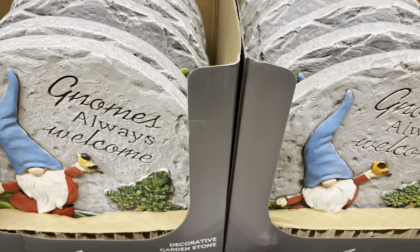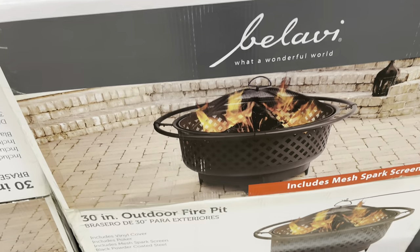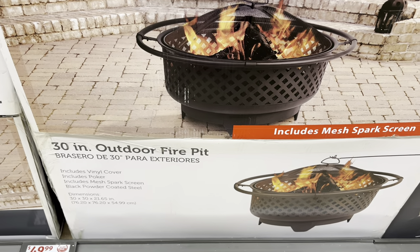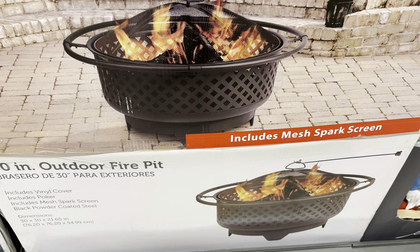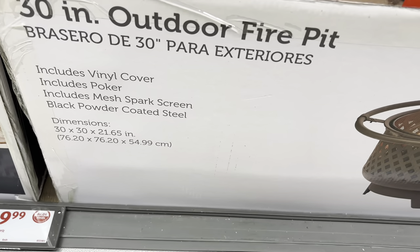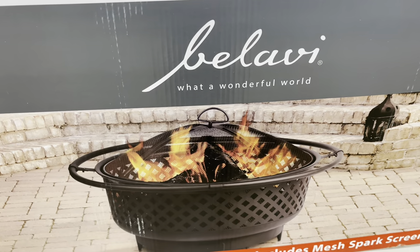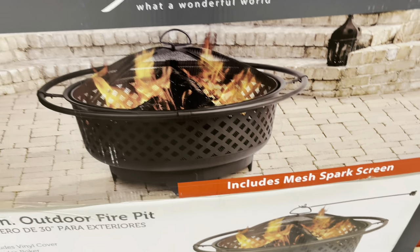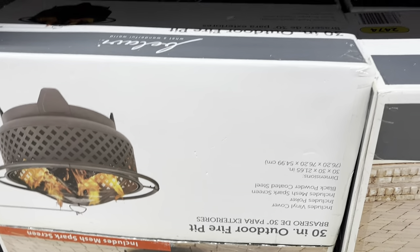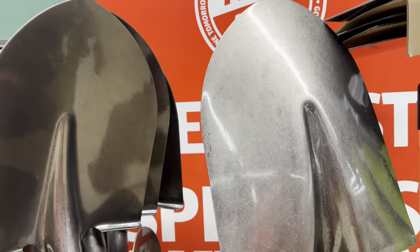They just add something to your garden. 'Love grows here' — something pretty, and you can even use it to hide an area that doesn't grow well. Just pop one of these down for a little cuteness and to bring some color into your garden. Looky looky — this is the Balavi 'What a Wonderful World' 30-inch outdoor fire pit. It includes the vinyl cover, comes with a poker, a mesh spark screen, and black powder-coated steel. $49.99.